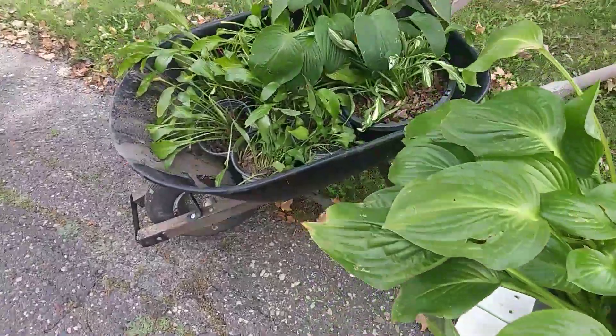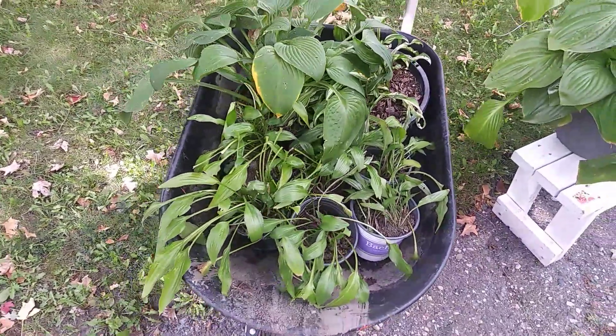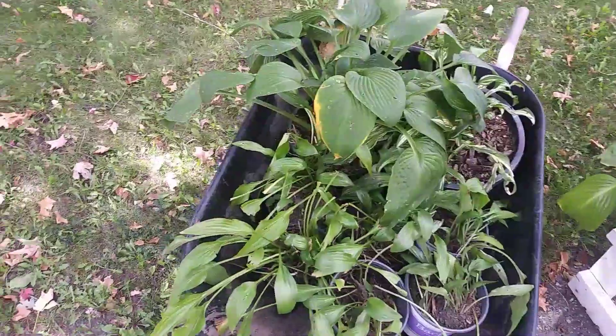Oh, this is so cool. A wheelbarrow full. That's a whole garden bed right there. You just get that and put it right in the garden. That's pretty enjoyable. It's just kind of fun to look around and see the different stuff they got. Very neat.